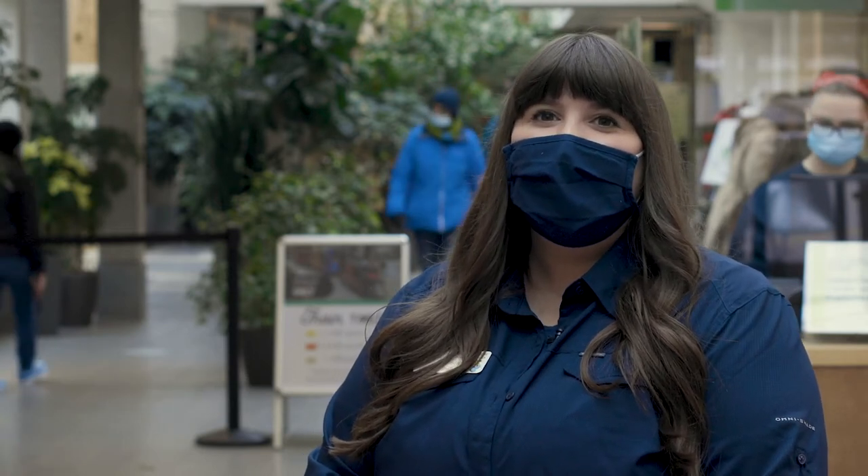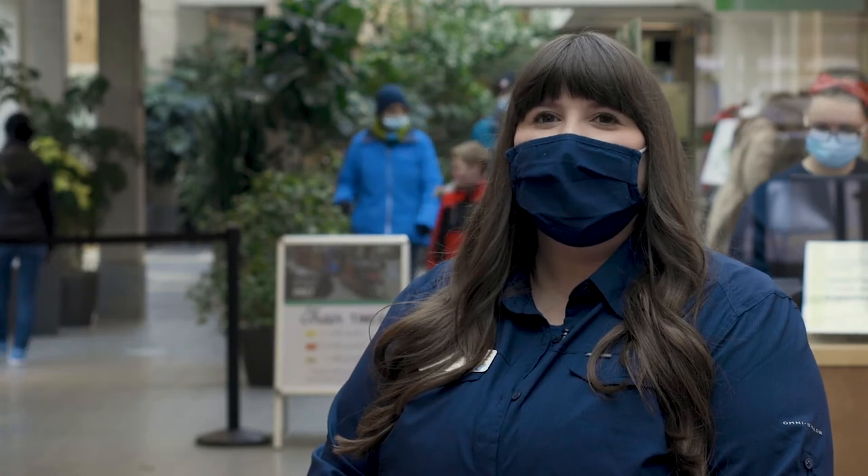Welcome to Royal Botanical Gardens. As we head into a beautiful winter season, RBG understands the importance of connecting with nature through our gardens, trails and indoor spaces. Safety is our number one priority and RBG is following public health guidelines to ensure your visit is enjoyable, entertaining and above all safe.